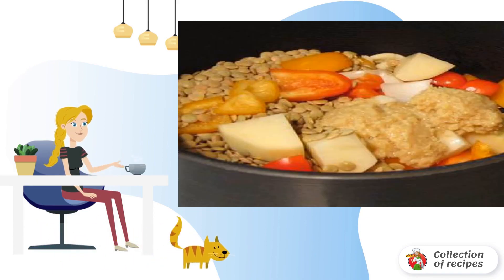Ingredients. Pour and put the kettle on. Peel and slice the potatoes. Roughly chop the onion and peppers.